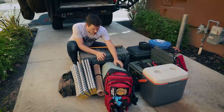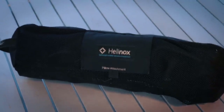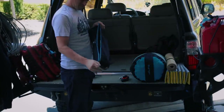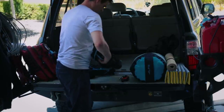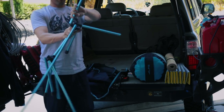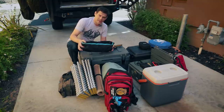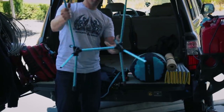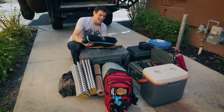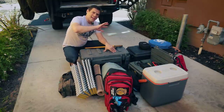I only need one chair so I've got this Helinox chair. When it comes time to sit around the fire or just sit down and look at the view, you'll want to have a chair. Sure I could sit on the tailgate or a log, but it's nice to have a chair. This small Helinox — the trade-off is it's like putting together tinker toys, which is frustrating, but it's small and light and that's what I go for.